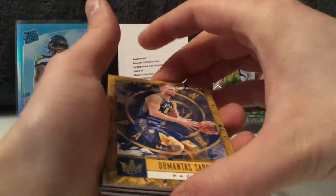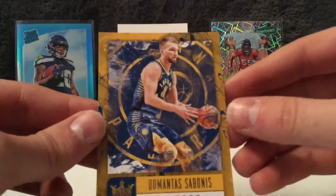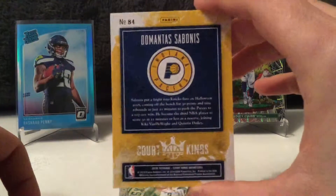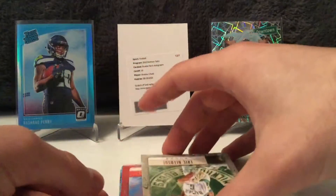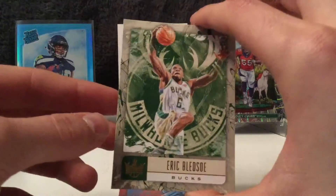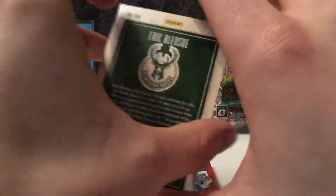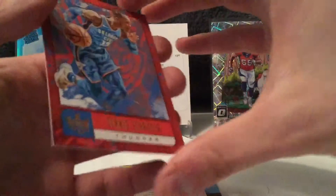We'll just go one card at a time. The first card is Domantas Sabonis from the Pacers. It looks to be the base setup — pretty cool base setup in my opinion. We've got Eric Bledsoe for the Bucks. These are some sweet looking base cards. I really like products like these — kind of just crazy stuff going on.